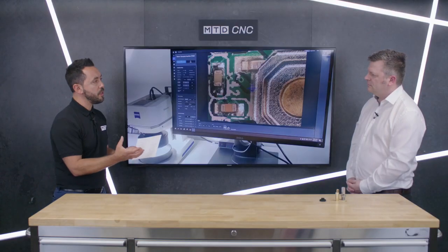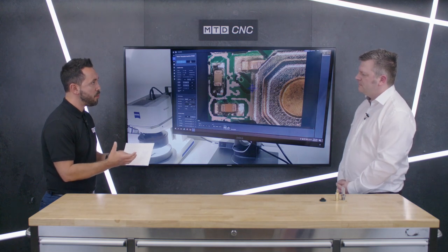At MTDCNC we did a survey of companies using optical inspection across automotive, aerospace, oil and gas, and medical sectors, and 80% or more of companies are using optical inspection in one way or another. Can you give our audience some examples of where you would use this technology?